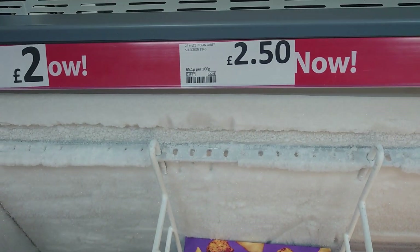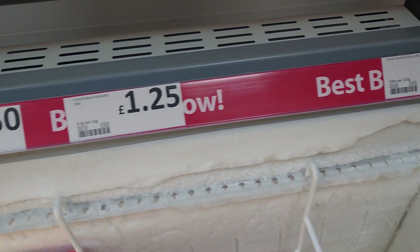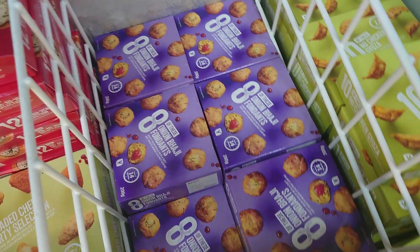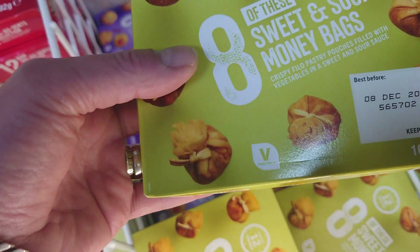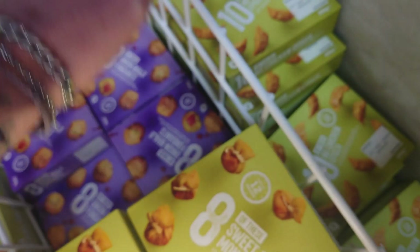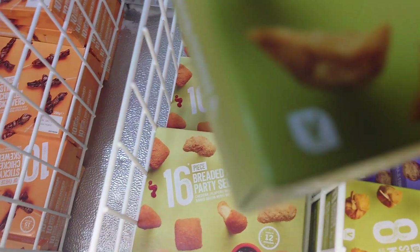The Indian party selection is £2.50. The gyozas are £2, and the onion bhajis are only £1.25. The rest of the stuff is marked vegetarian — it's very clear to see, because it's a much longer word. That says vegetarian, and that one says vegan.